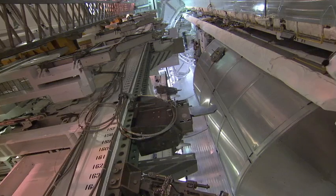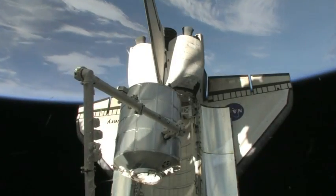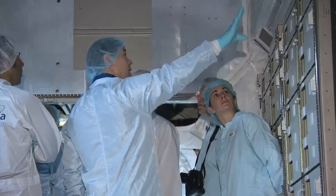In our payload bay we have a PMM, which stands for Permanent Multipurpose Module. It's essentially an MPLM — the pressurized cargo carrier that we've been using on Space Station for several years to haul logistics up and down. Kopra and Barrett will grapple the Leonardo PMM, the last component to be attached to the station's U.S. segment, and install it on the nadir side of Node 1 Unity. Not only will it be full of supplies, it will also serve in the future as a closet for Space Station stowage.